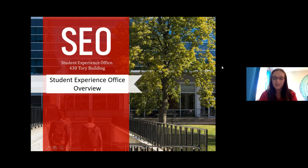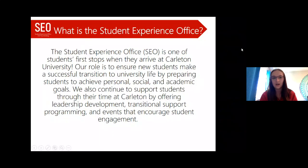Hello everyone, welcome future Ravens. My name is Kiara and I work in the Student Experience Office along with my colleague Michaela who will also be joining us later today. We are one of your first stops when coming to Carleton, or even before you come. Our role is really to ensure new students have a smooth transition to university life — personally, academically, and socially — and to support students throughout their whole degree.